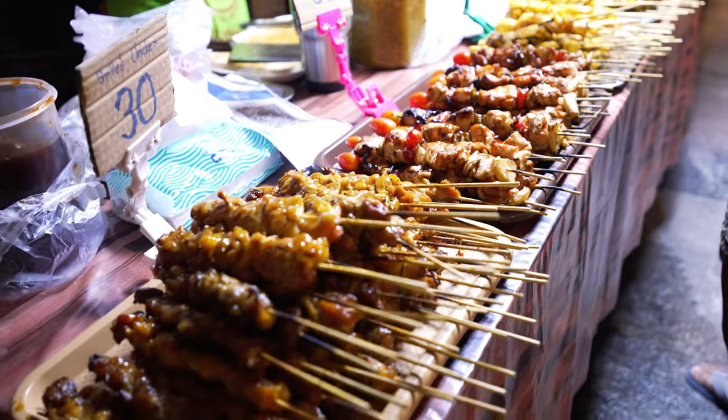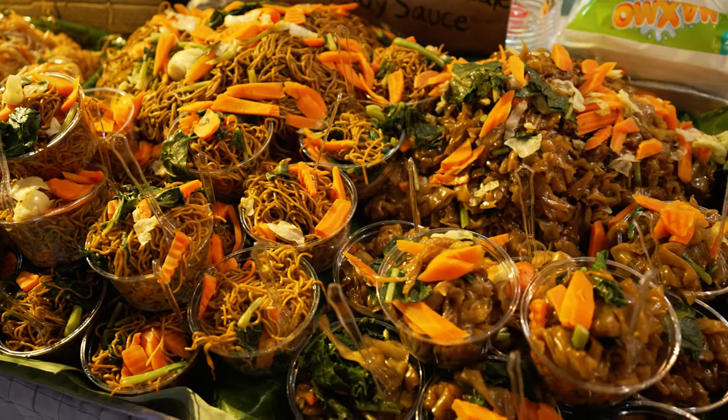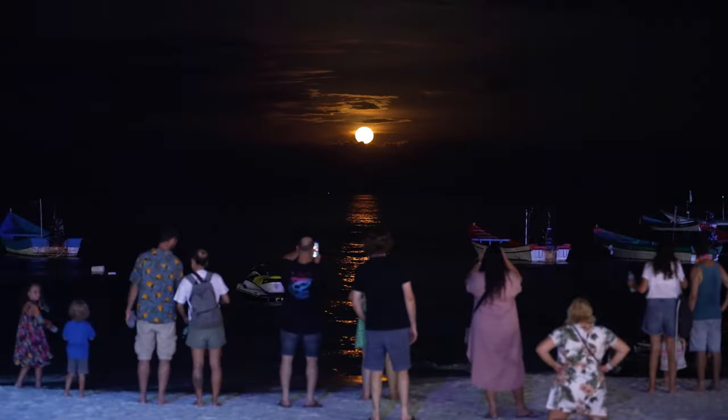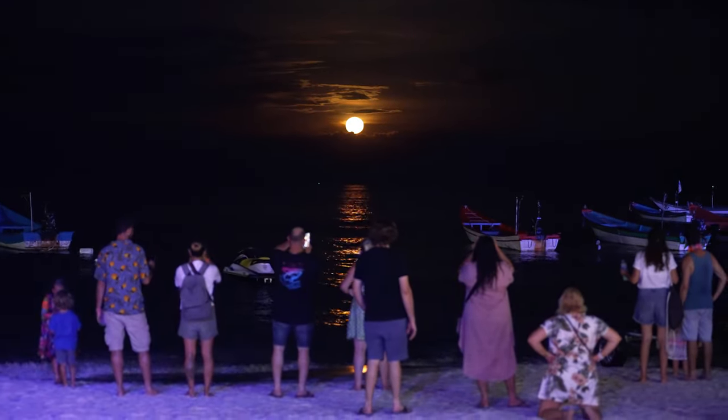From around 8pm people start arriving. I think it reaches its peak around 10 o'clock or maybe midnight. We want to start drinking and partying, so we're going to put the camera away and enjoy the rest of our night. I think this is it for us.